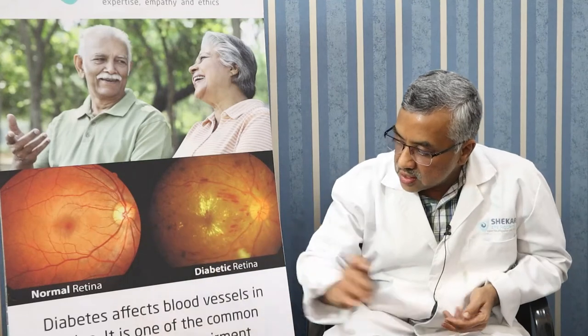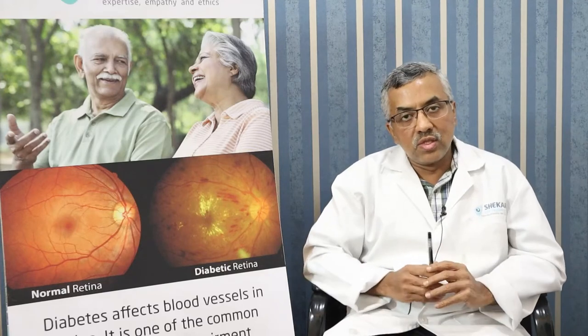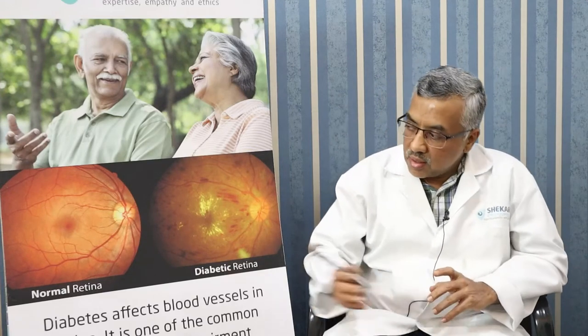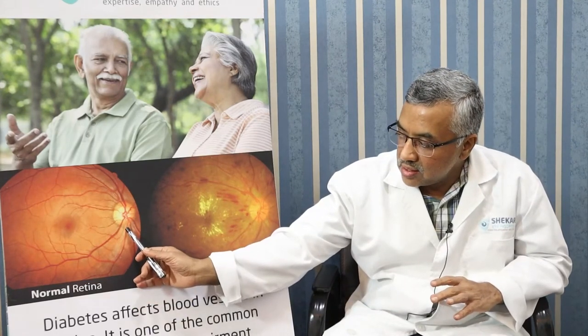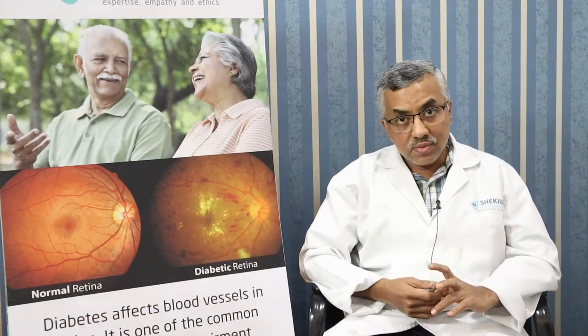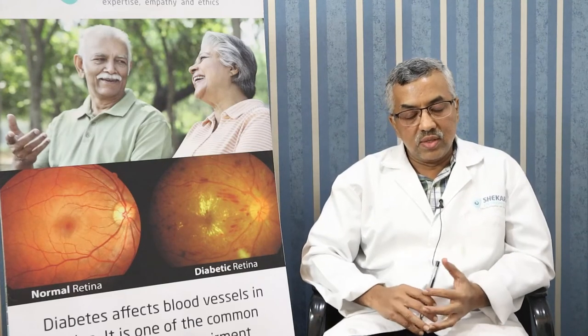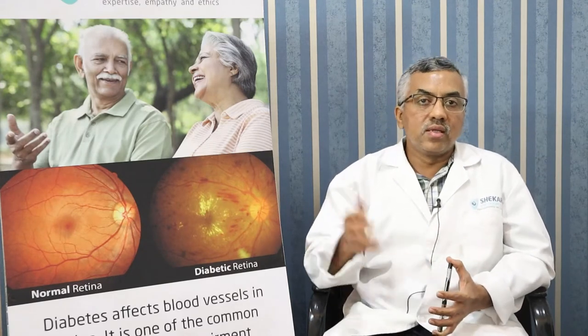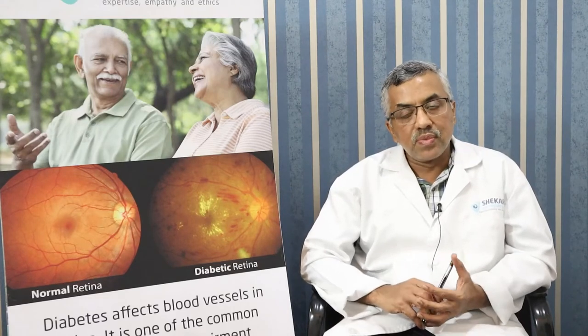When an artery gets blocked — a central retinal artery occlusion, which affects the main artery to the whole retina — vision loss is very, very bad. Sometimes there is a branch retinal artery occlusion, where you can actually see a clot or cholesterol crystal, and only that part of the retina is damaged. It can present with a patch of cloudy vision, sudden in onset and painless, which may be an indicator of undetected hypertension, diabetes, or cholesterol problems.